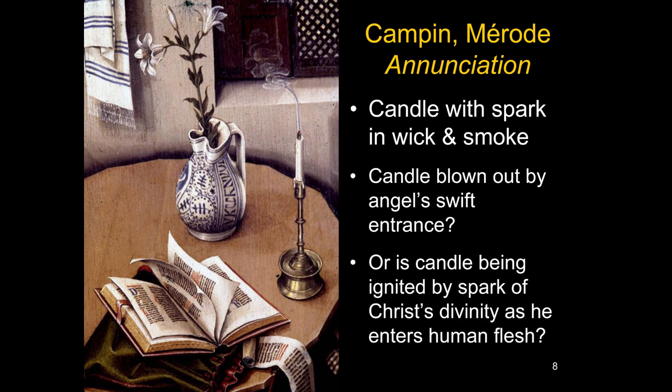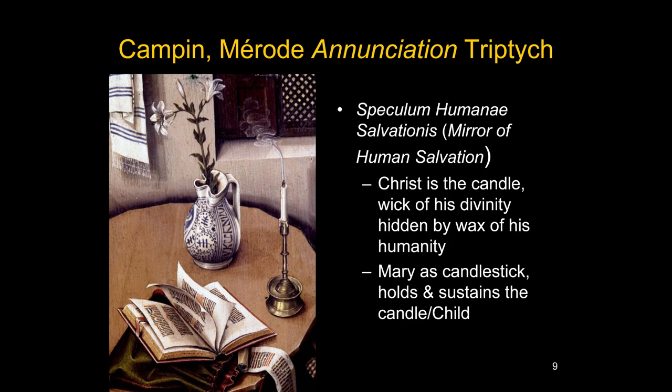The candle is quite interesting — there is a little spark in the wick and smoke wafting up, but it's not actually in flame. One naturalistic explanation is that the angel flew into the room and the candle was blown out by the wind from his swift entrance. The opposite suggestion is that the candle is being ignited miraculously — that the spark of Christ's divinity is there as he's about to come into human flesh. We talked about this candle symbolism with Jan van Eyck's Annunciation as well.